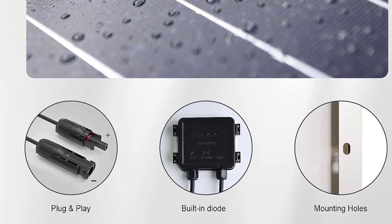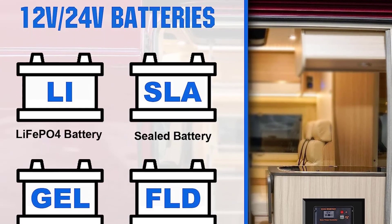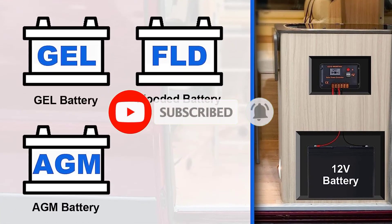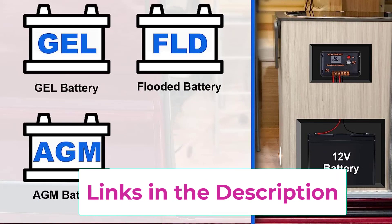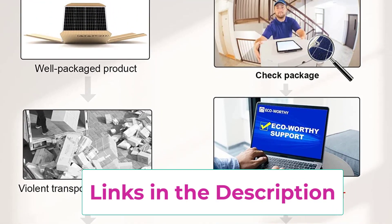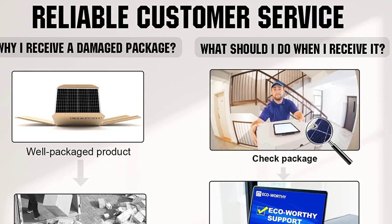Complete and easy installation: pre-drilled holes and plug-and-play cables allow quick setup. The kit can be connected in series (24V) or parallel (12V). What you will get: two 100W mono solar panels, two sets of Z-mounting brackets, one 30A solar controller, one pair of 16.4-feet 10 AWG solar cables, one pair of 2-in-1 connectors, and one pair of 4.92-feet tray cable. Warranty: one year with 24/7 tech support. Contact through Amazon or call the Eco-Worthy hotline for any questions.